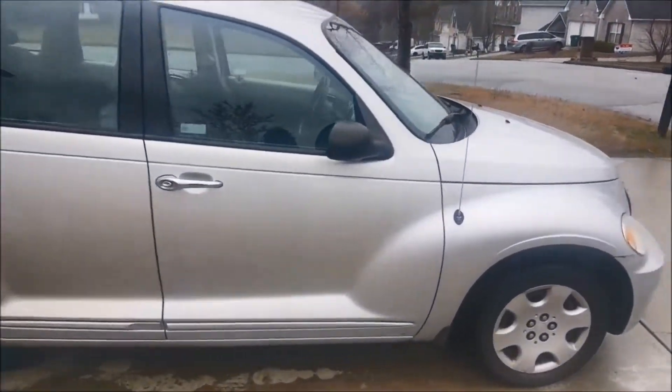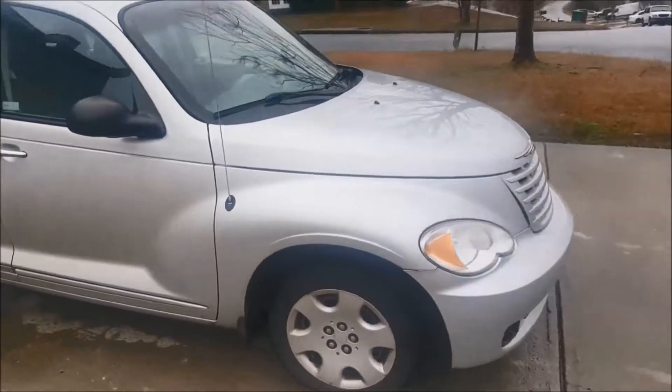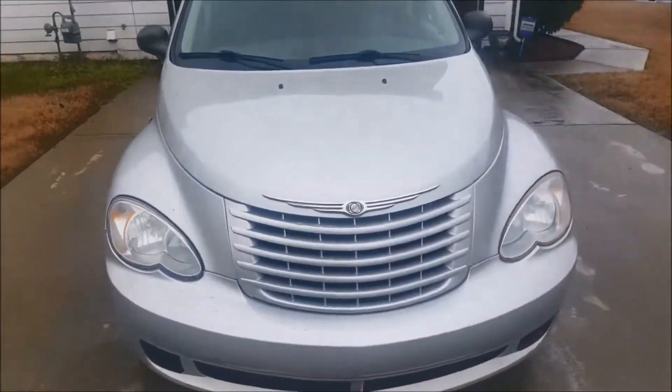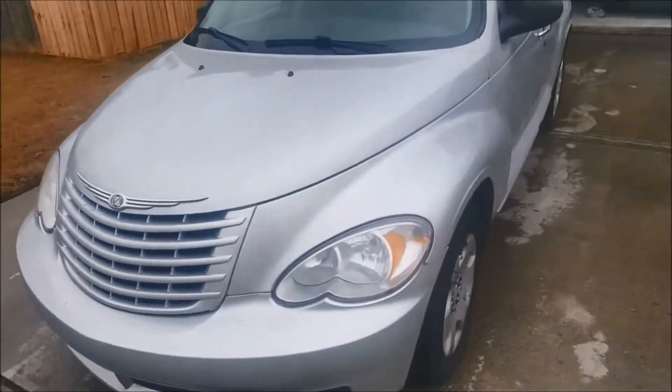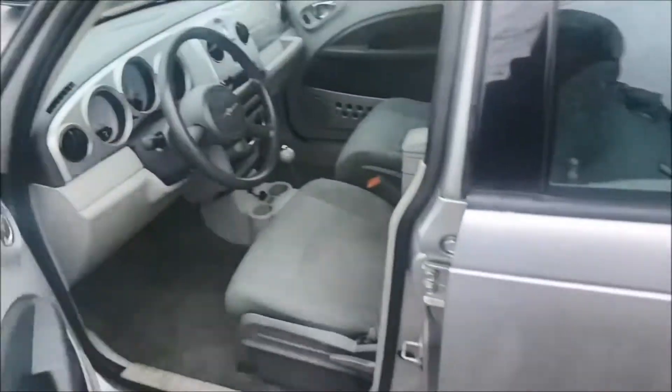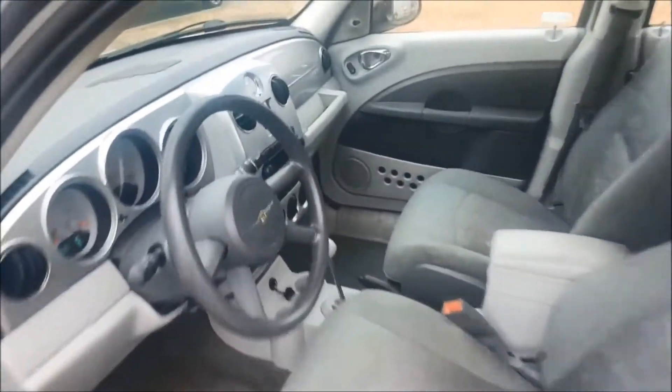I actually paid $12.50 for this vehicle — that's right, only $12.50. That's all it cost for a 2009 PT Cruiser. Let's go ahead and show you guys the inside. Inside, as you can see, it was also very, very clean.